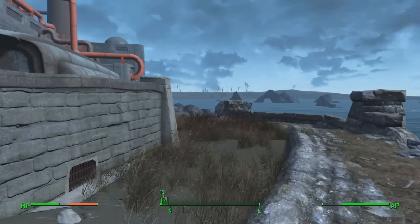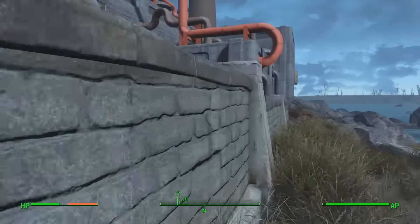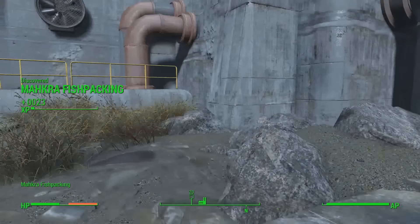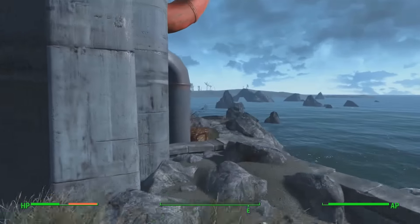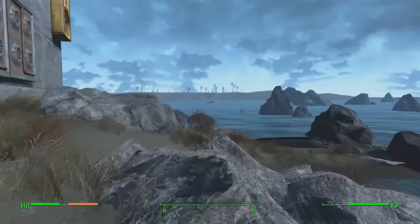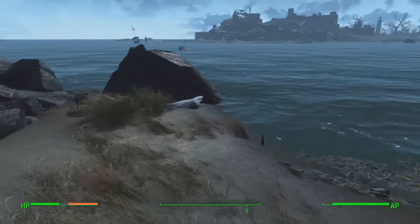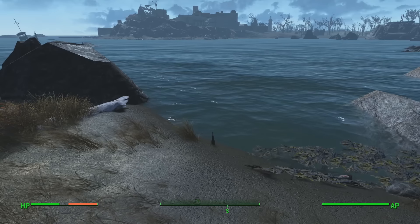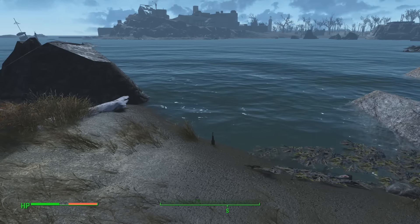Hey, what is up guys? My name is Nort and today I'm going to be continuing a series which I started just a few days ago, in which I hunt down all of the bottles and messages in a bottle in Fallout 4. What we're going to be doing is hunting down the bottle and the location of the treasure matched to each bottle.